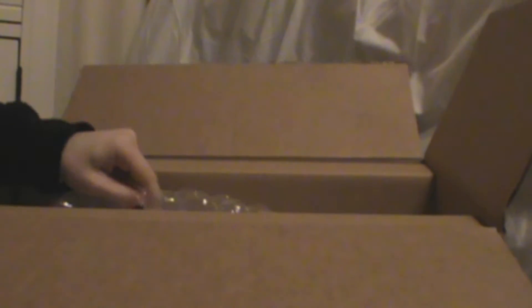I don't even know how to open this — there's cardboard everywhere. Whoa, bubble wrap!